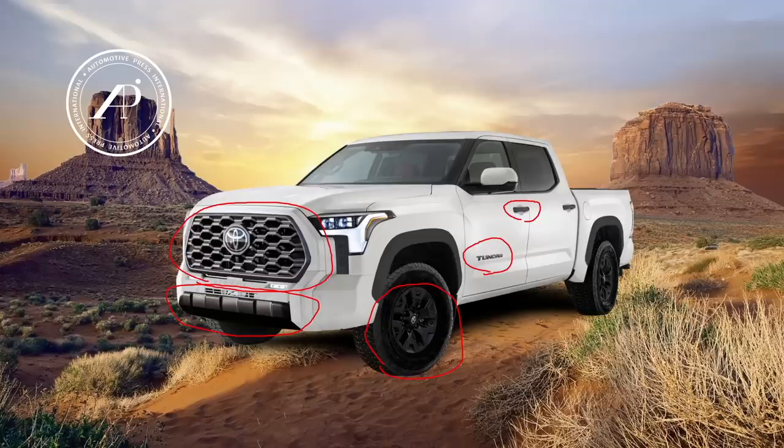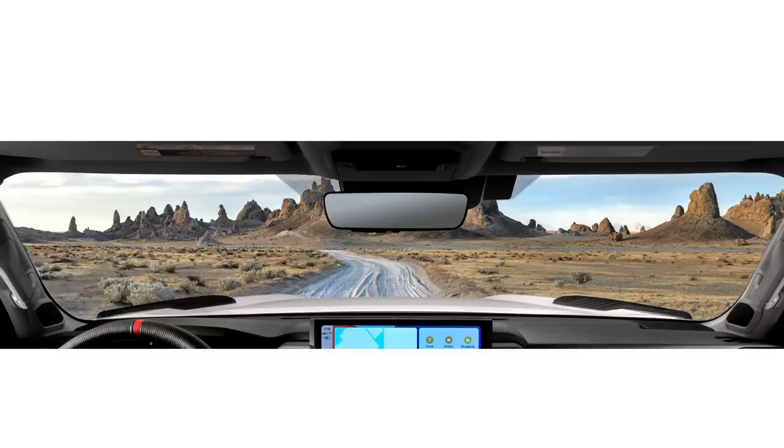Let's now move into the interior of the Tundra. This is the official photo Toyota showed us a little while ago, and it has some interesting things like the red mark on the top of the steering wheel, which is sort of indicative of a sports car normally. There are grab handles on the A pillar on both the driver and passenger side. This is a top of the line TRD Pro, so it has the large 12.3 inch infotainment system with what I think is ventilation to the left and right of it.